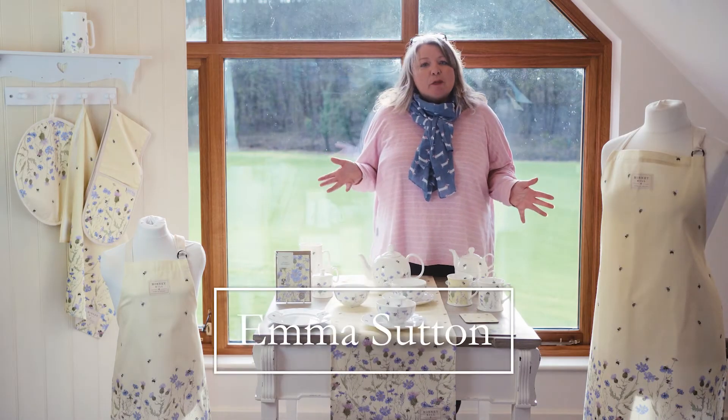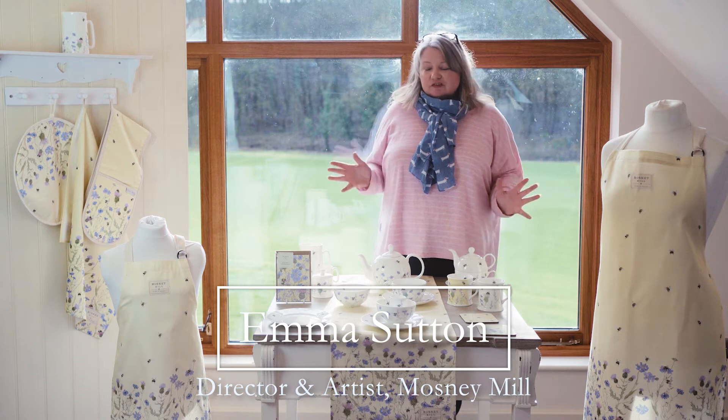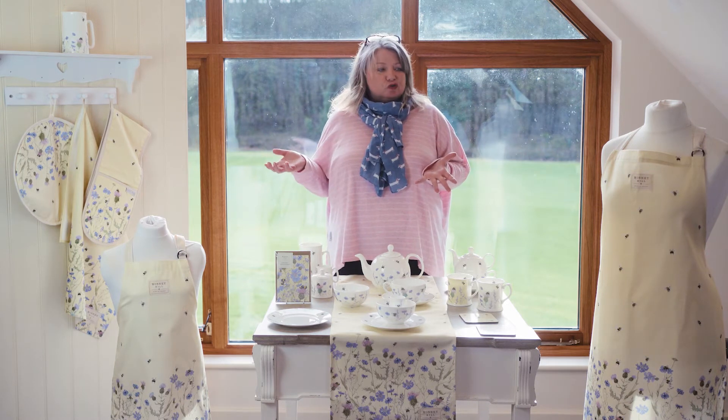I just wanted to show you the Bee and Wildflower collection. This is one of our ranges that just sells and sells and sells. People tend to really want to collect it. They really love the design and obviously bees are really on trend.